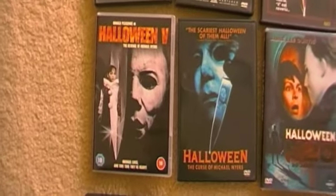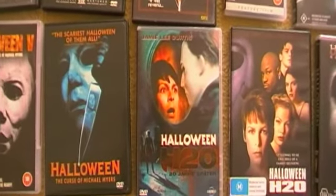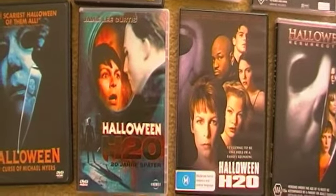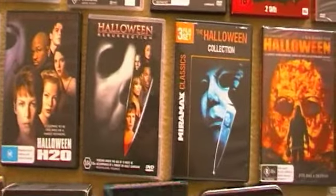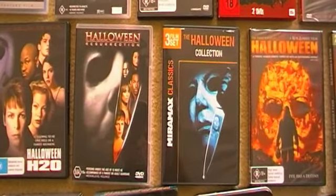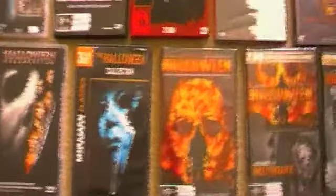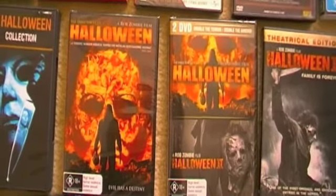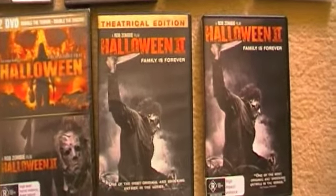Then Halloween 5, Halloween 6: The Curse of Michael Myers, the German release of Halloween H2O — love the cover art on that — the Australian release of Halloween H2O, Halloween: Resurrection, the three-movie Miramax Halloween collection with Halloween 6, H2O, and Resurrection, Rob Zombie's Halloween on DVD, Rob Zombie's Halloween 1 and 2 on DVD, the theatrical edition of Halloween 2, and the director's cut.